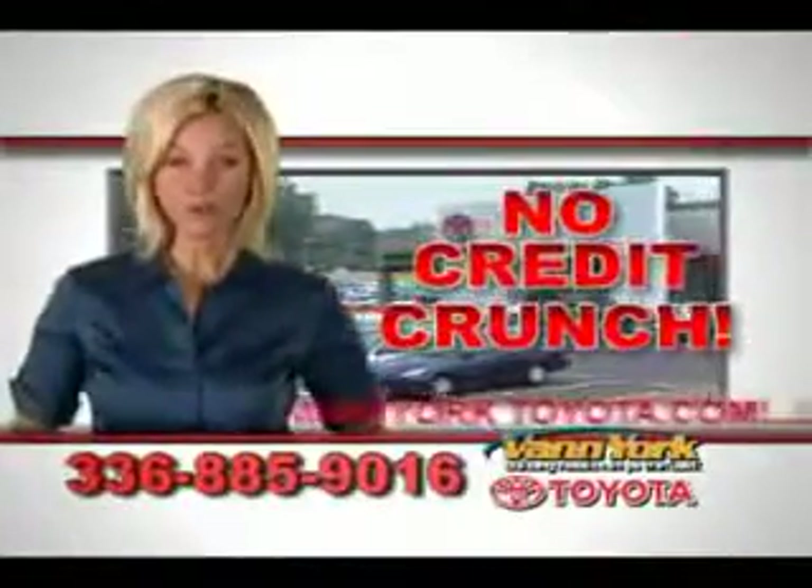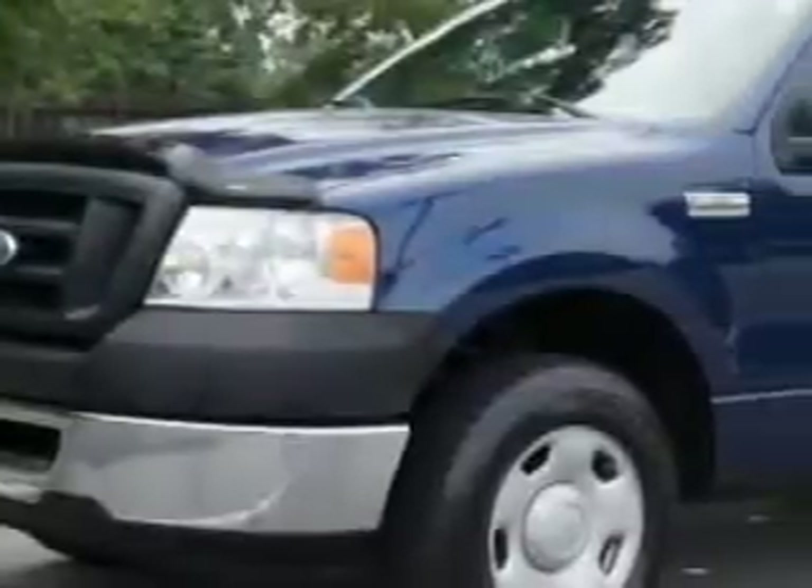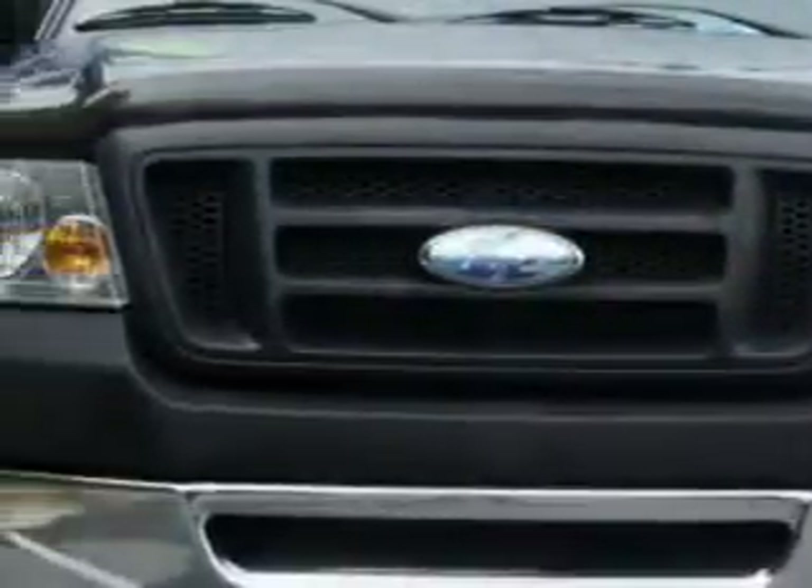There's no credit crunch at Vann York Toyota — millions of dollars to lend. Vann York Toyota knows you want more in a car; you expect the best from your vehicle.